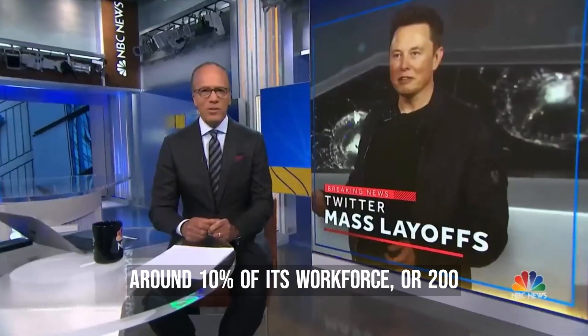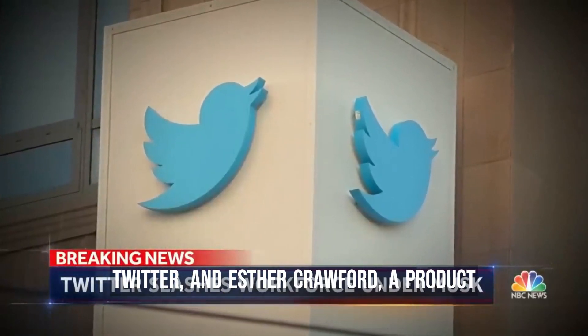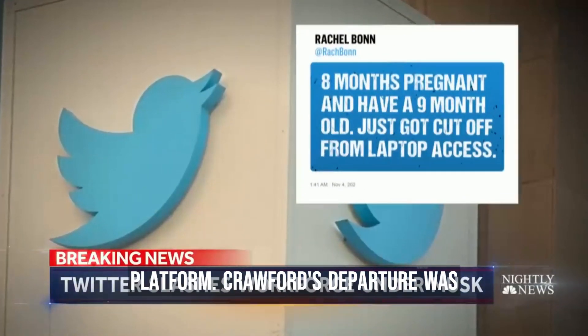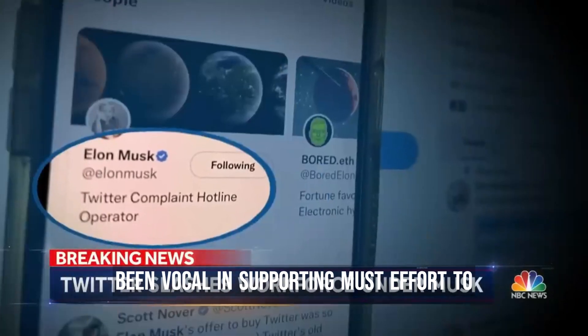Over the weekend, Twitter announced another round of layoffs affecting around 10% of its workforce, or about 200 employees. This comes as part of CEO Elon Musk's effort to trim costs and streamline operations since taking over the company in November 2022. The latest layoffs include prominent figures such as Haridor Thorlison, founder of a design studio acquired by Twitter, and Esther Crawford, a product manager who oversaw Twitter Blue's verification subscription service and the company's forthcoming payment platform.